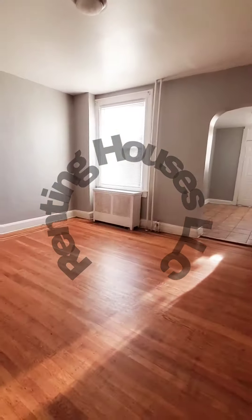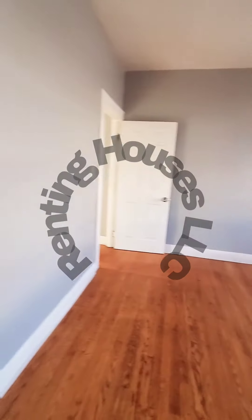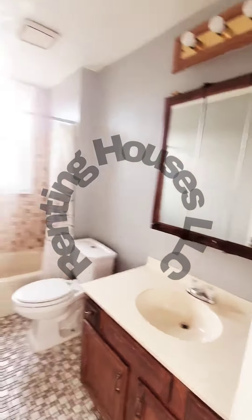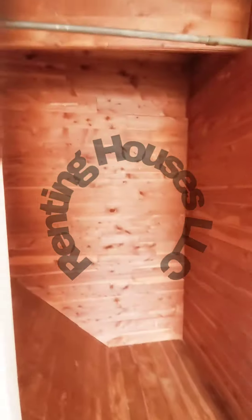Let's go back up to the second level. Hardwood floors continue. You have your first bedroom with a closet, a full bath, and bedroom number two.